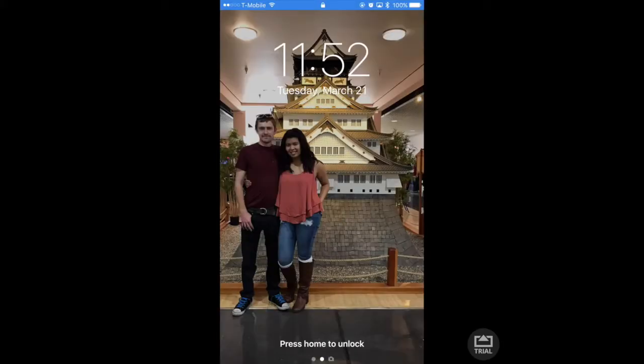Hey guys, so this is my iPhone — we're gonna do 'What's on My iPhone.' This is a picture of me and my boyfriend; we were at Japantown in San Francisco. He's in love with that store.